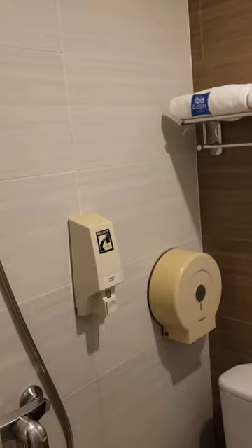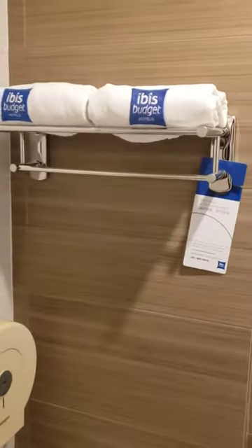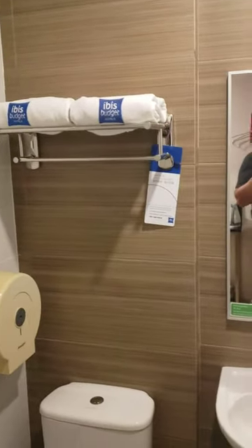Alright guys, this is what the cheapest hotel will get you in Singapore, because they're super expensive. It's the Ibis Budget Mount Faber Hotel. So if you're in Singapore and you want to get a cheapish room in a decent area, check this place out.